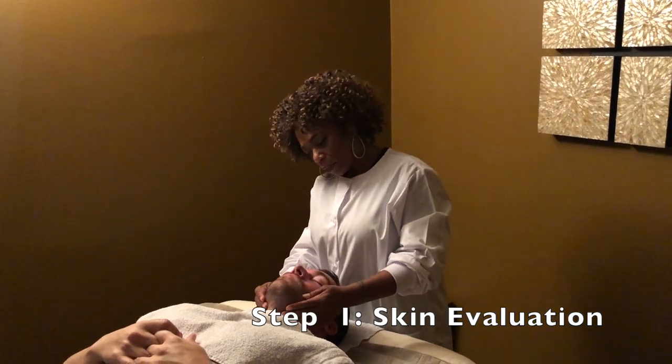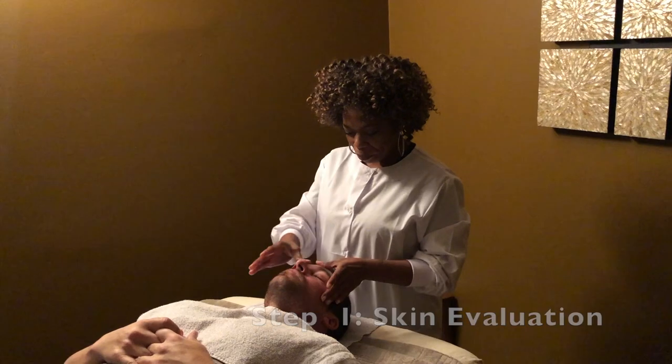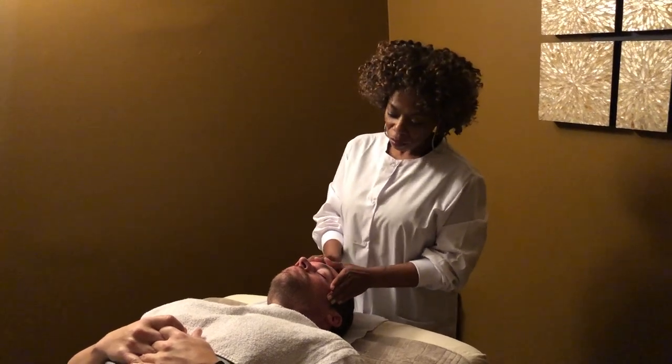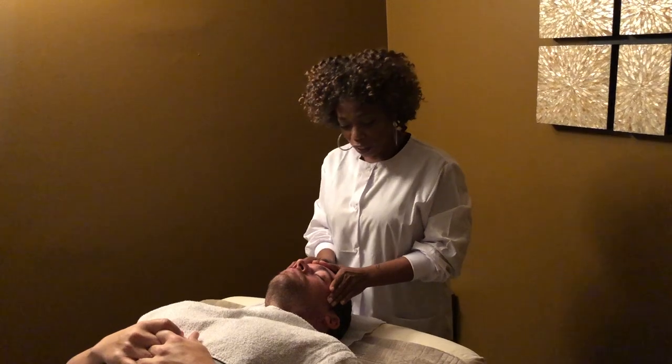So I just finished analyzing my client's skin — a little dehydrated in his nose area. What we're going to do is give him a nice hydrating treatment today. We're also going to be using Image Skin Care products and give him a nice enzymatic exfoliation on his skin.